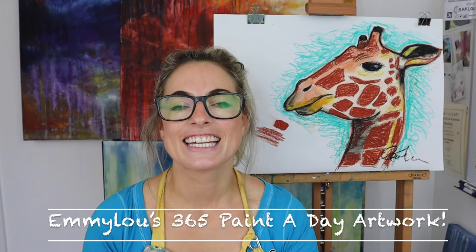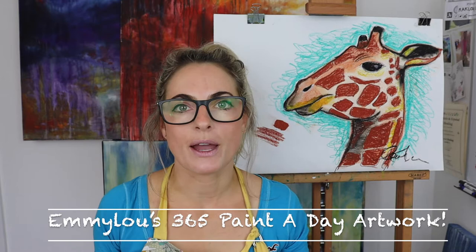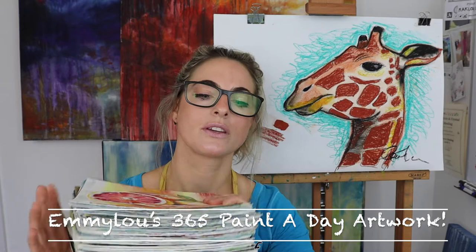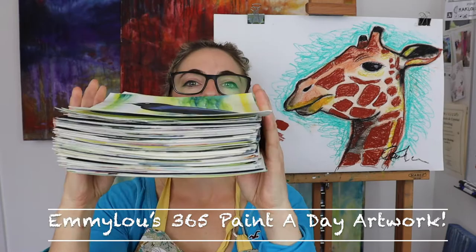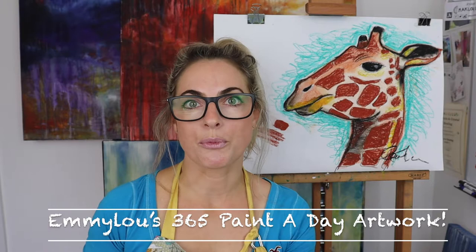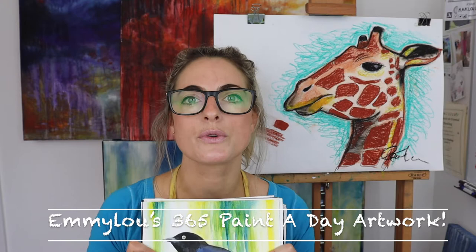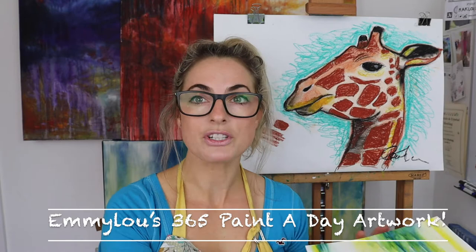Hey everyone, Emily here. Today I want to show you my paint today. I'm an artist, a muralist, and an art tutor, and I decided to just paint 365 paintings — one a day basically. Out of all the ones I did that year, these are the ones I like, and these are my favourites. I'm going to show you them because the more you paint, the more skilled and confident you become, and the quicker you are. Now when I get given commissions I'm a lot quicker.